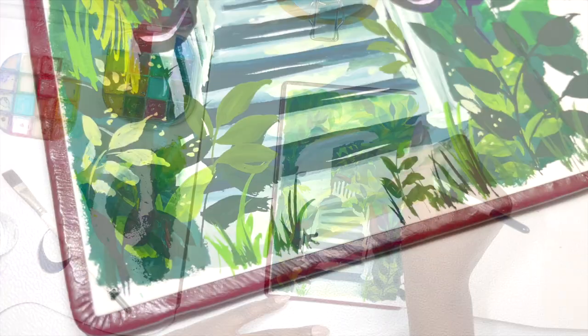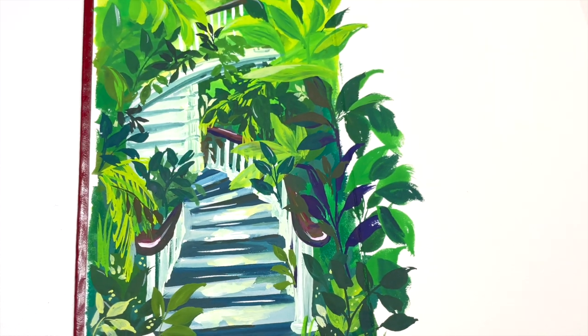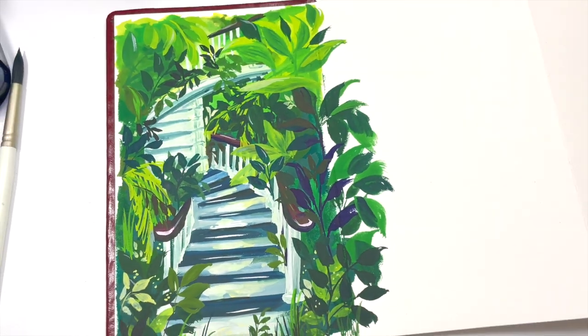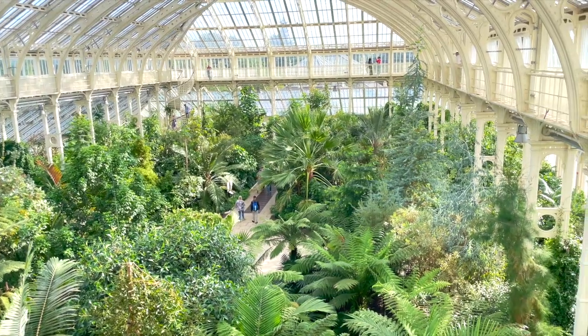I knew what I roughly wanted inside it but I didn't think about what would follow on from page to page. I was very much just going with it, looking through the photos and videos I had and then deciding what I wanted to add.